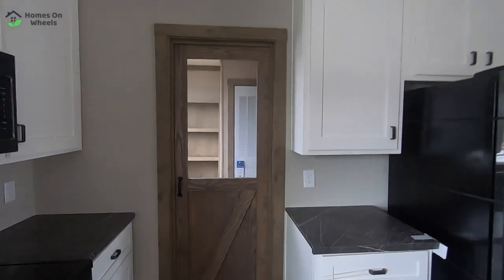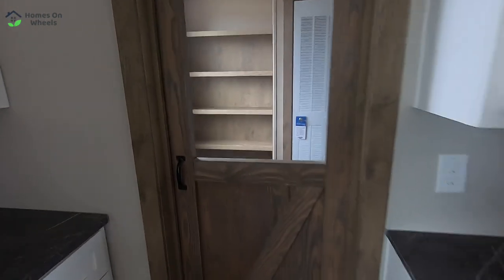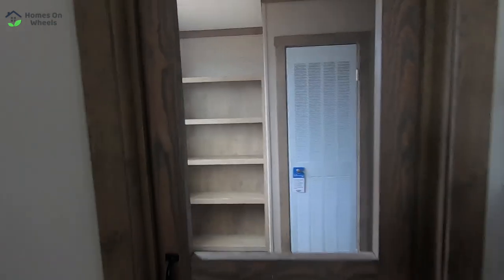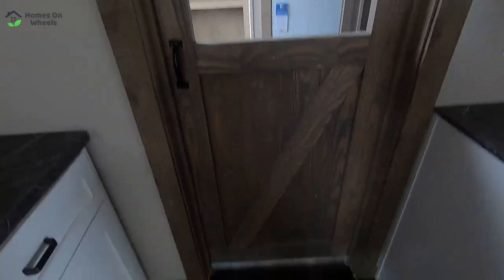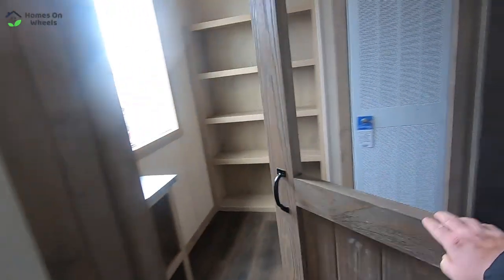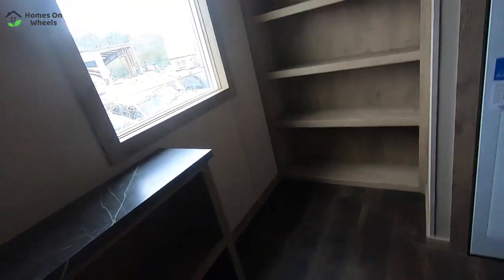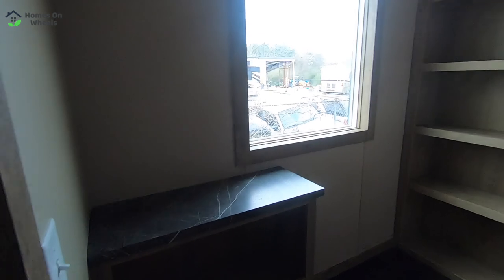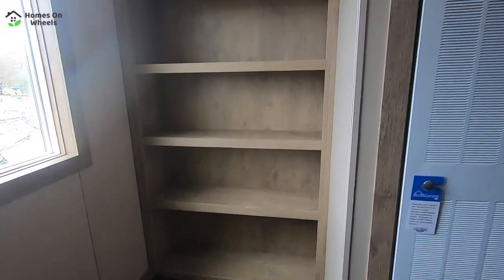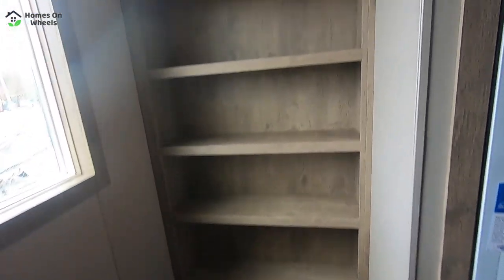Now let's go into this other room — I think it's like a pantry or maybe laundry. It's got that screen door — that's actually a screen there for airflow. Kind of a barn-style door almost. And then we go in here — it's like a little butler's pantry, except it doesn't have a sink. But there's plenty of space for your canned goods — yeah, that's a lot of space on those shelves.